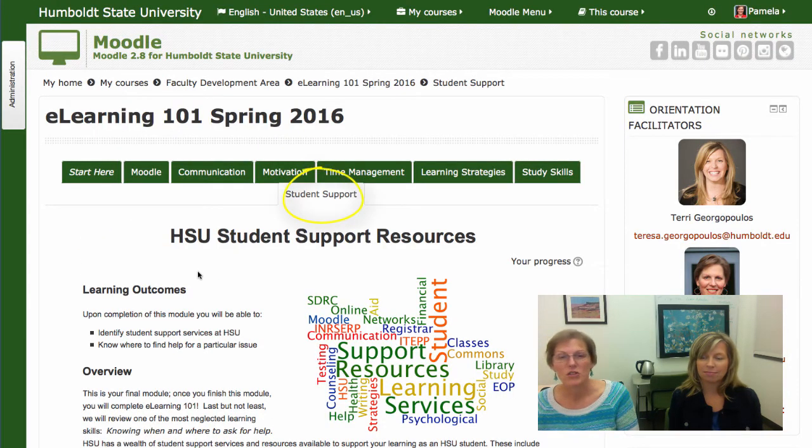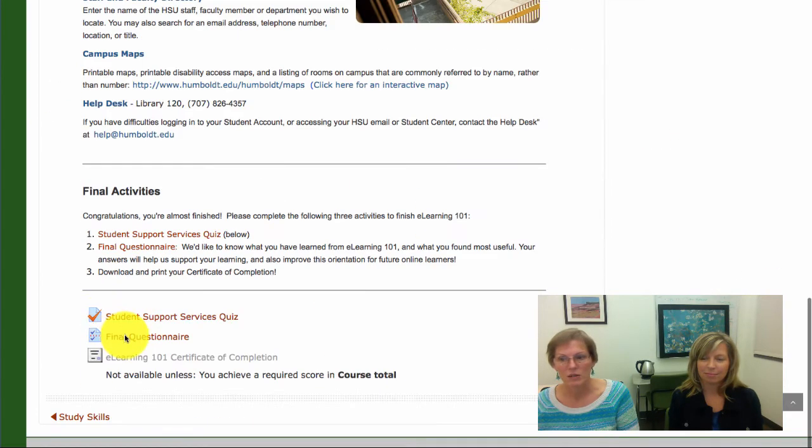The last module, Student Support, provides you with important information about free services available to you and all students at HSU. At the end of the last module, you'll complete the quiz and also a final questionnaire for you to provide feedback to us about this orientation. Once you've completed all quizzes and the beginning and final questionnaire, you will receive a badge of completion that appears on your Moodle page as well as a certificate to download and save.